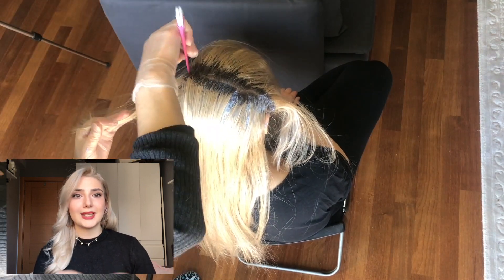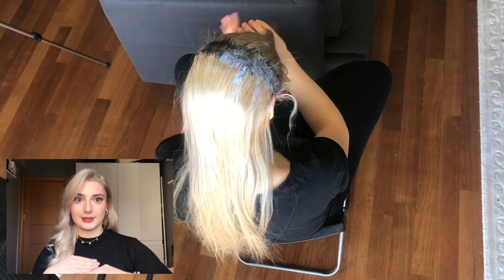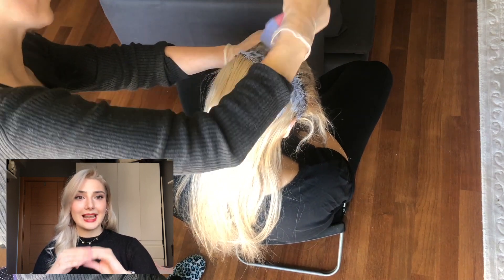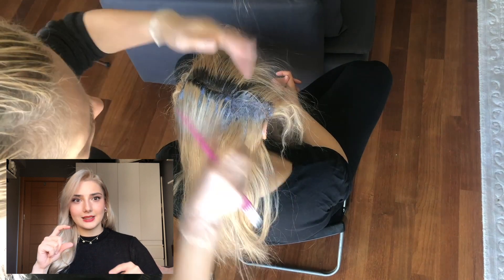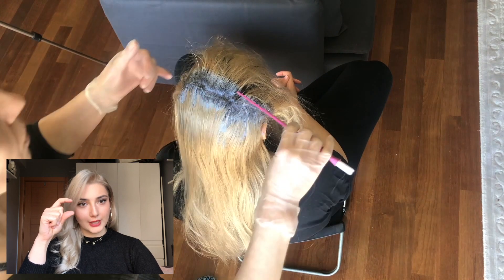Hızlı boyama yapmanız gerekiyor ki aradaki fark çok fazla olmasın. Eğer çok yavaş ilerlerseniz öne gelene kadar arkalar bayağı açılmış olacak ve önlerin çok açılmasını beklerken arkaları yakmış olacaksınız. Mümkünse iki kişi boyasın; yapamıyorsanız hızlıca tak tak tak boyayarak öne doğru gelin. Dipleri açıcı sürerken dikkat etmeniz gereken ikinci şey ise önceden açılmış yerlere üst üste oriyel sürmemek — saçınızın dipleri açılırken önceden açtığınız yerlere değerse kopmalar olacak.